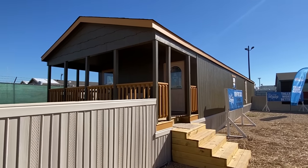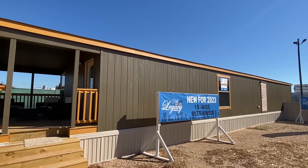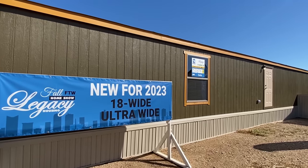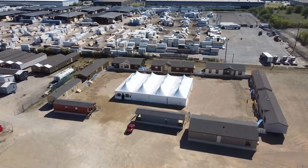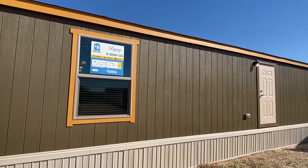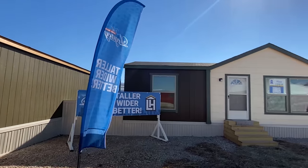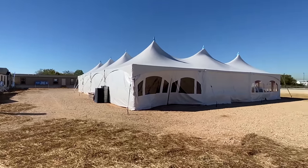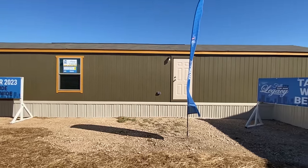We've got something crazy right here — this is an 18 wide. Only a couple of times on the channel have I had the opportunity to tour an 18 wide, but we're getting to look at one today. This is at the fall home show here at Legacy Housing. A special thank you to them for allowing me to come video this house. It's a two-bedroom, so you're looking at a lot of room. Here's a quick look at some of the homes we're going to see — there are some more over there on the other side of the tent. Stay tuned; all of them are going to be coming out on the channel. It's a beautiful day here in Fort Worth.